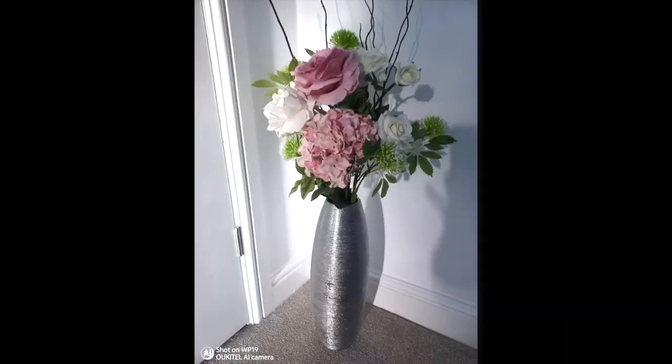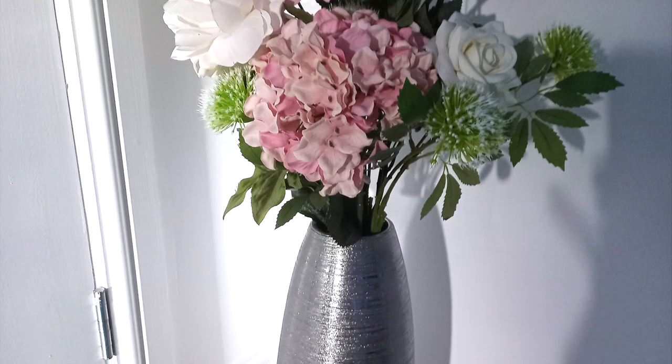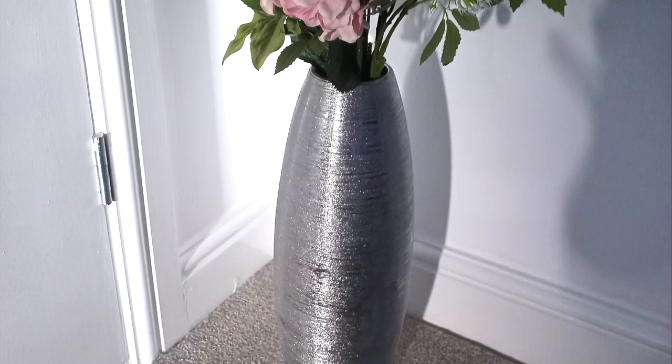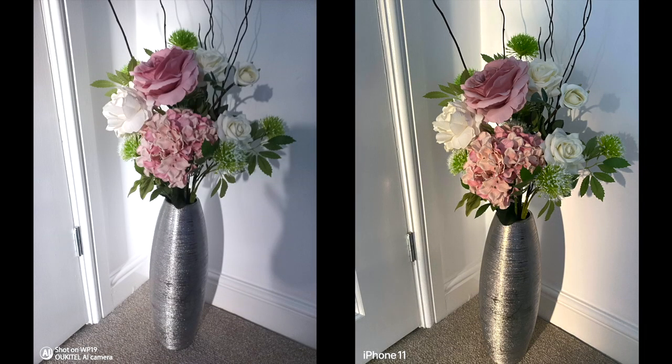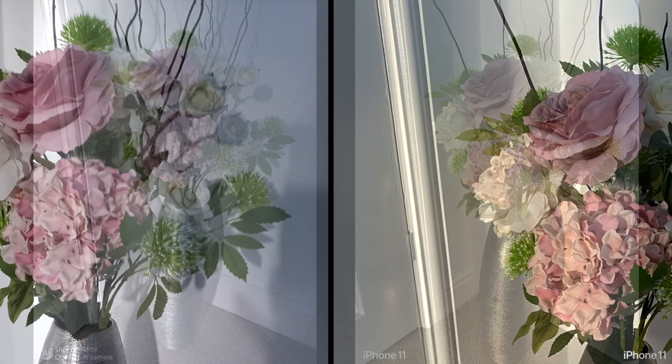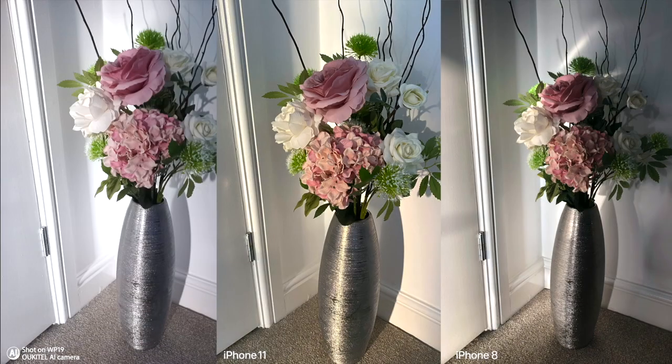Now let's do some tests. Here's a photo in 64 megapixels — in this mode you can't zoom, however it's a high-quality photo and it's a pretty big JPEG file compressed to around 40 megabytes. For comparison, the same photo taken on iPhone 11, and another taken on iPhone 8. Can you tell the difference? Ukitel has AI automatic correction for the photos, whereas the iPhone 11 takes more natural photos; however the iPhone 8 should be ashamed with its cameras.